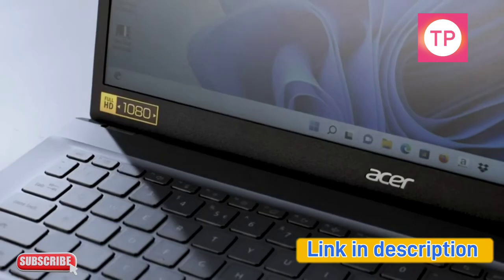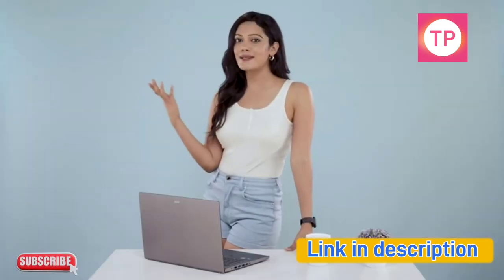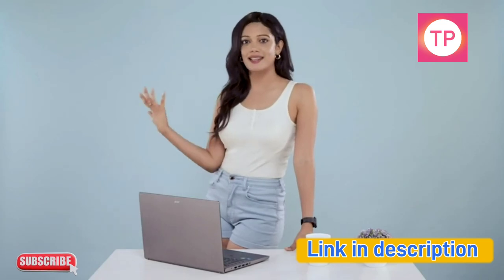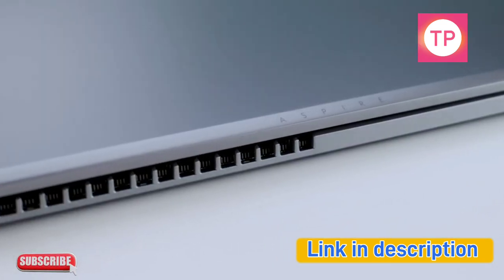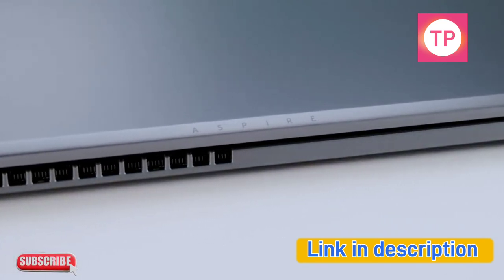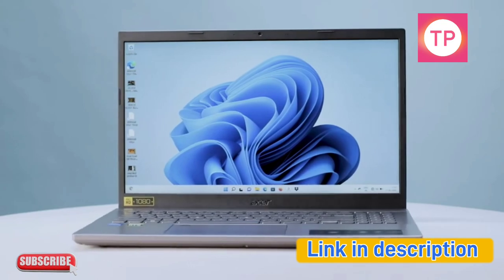Acer has made the Aspire 5 Gaming Laptop keeping in mind your demanding personal, professional, and gaming needs — all fulfilled in one great package. So go ahead and do more in less time effortlessly with the new Acer Aspire 5 Gaming Laptop.